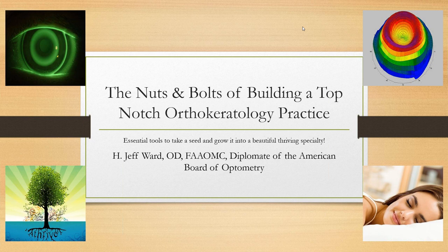Prima is very excited for tonight's program: the nuts and bolts of building a top-notch orthokeratology practice with Dr. Jeff Ward. The program will run about 30 to 40 minutes, followed by a question-and-answer section. We're recording this webinar to be placed in the member resources section on the Prima website.